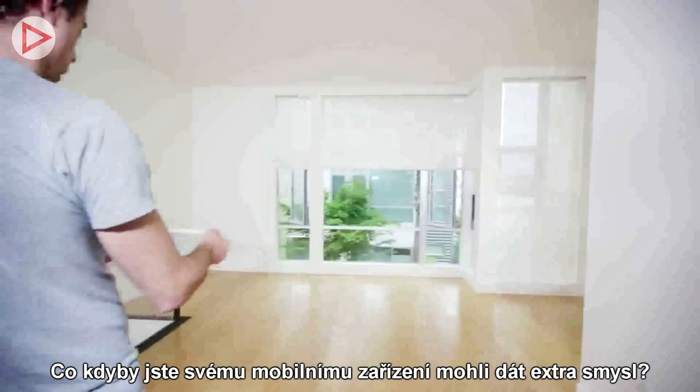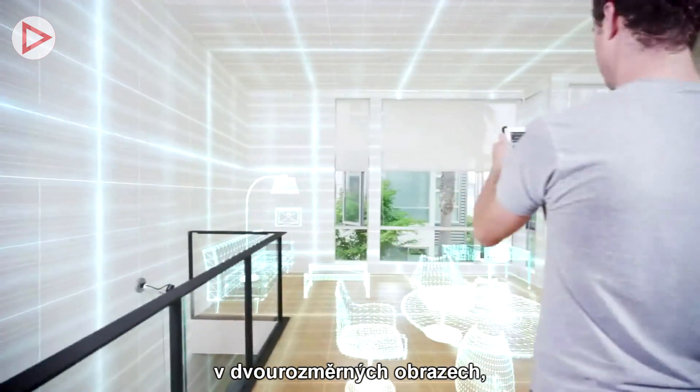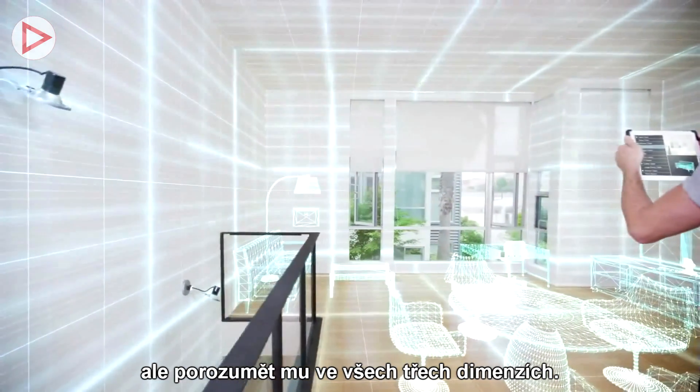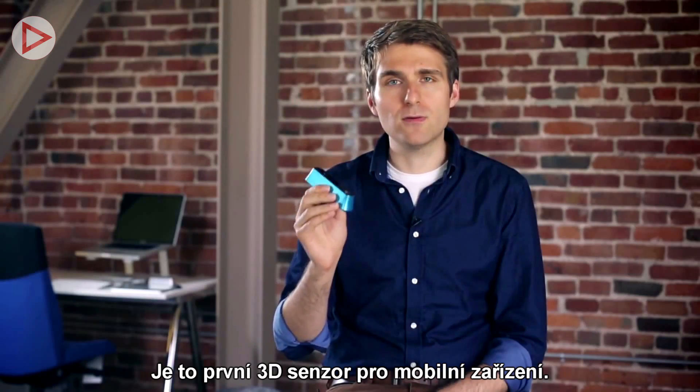What if you could give your mobile device a new sense? The ability to not just capture the world in two-dimensional images, but to actually understand it in three dimensions. The Structure Sensor does just that. It's the world's first 3D sensor for mobile devices.